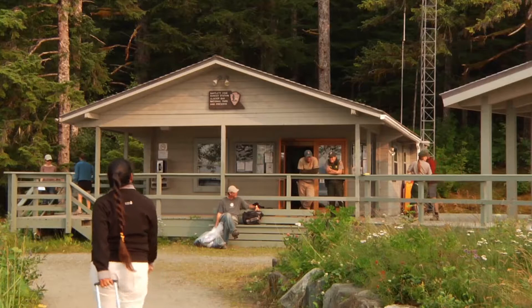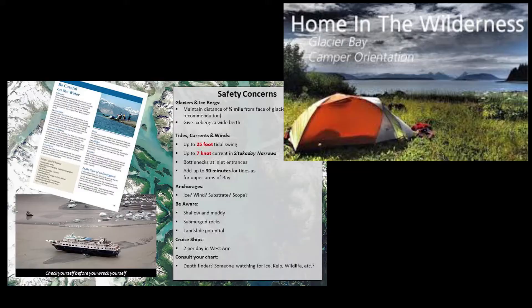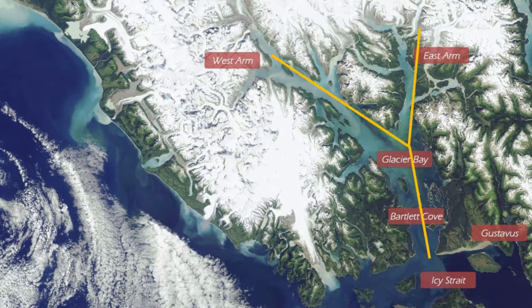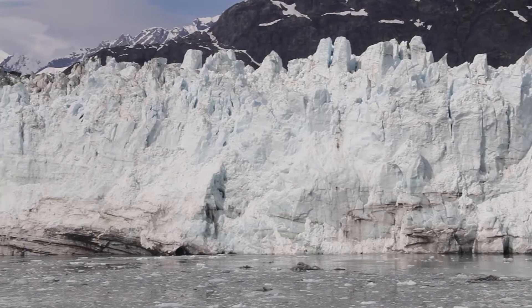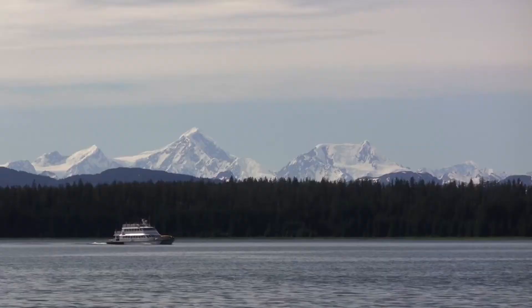In Bartlett Cove, you'll find park headquarters, including the Visitor Information Station, where you receive permits and orientations if you plan on camping in the park. Glacier Bay is shaped like a big Y, with Bartlett Cove near the Y's base. Today, the glaciers are in the arms of the Y, with most of the remaining tidewater glaciers in the left, or west arm, 60 miles from Bartlett Cove.